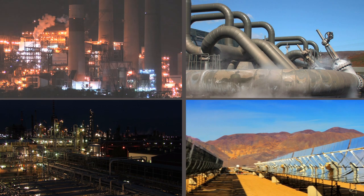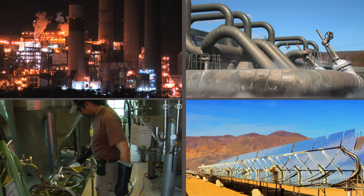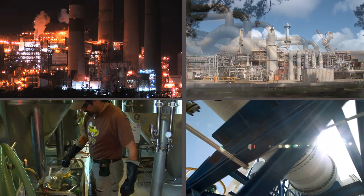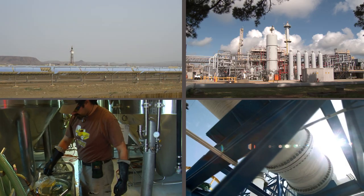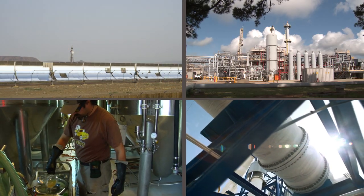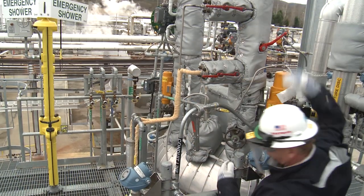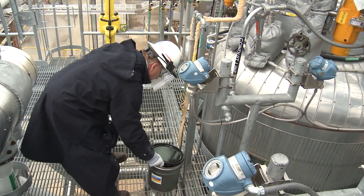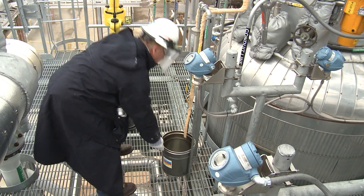Heat transfer fluids are an important component, the lifeblood of a heat transfer system. When the fluids are used within suggested temperature limits in a well-designed and well-maintained system, they should perform effectively for years. To ensure that they do, a sample should be taken and analyzed at least annually on systems that continually operate near maximum temperature limits.